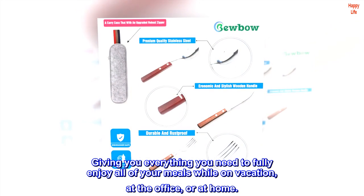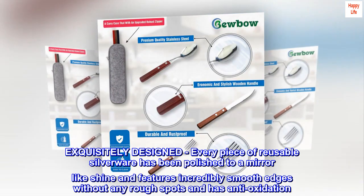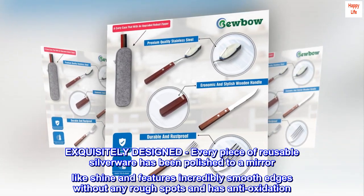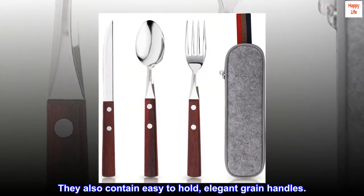Exquisitely designed: every piece of reusable silverware has been polished to a mirror-like shine and features incredibly smooth edges without any rough spots, and has anti-oxidation. They also contain easy-to-hold elegant grain handles.